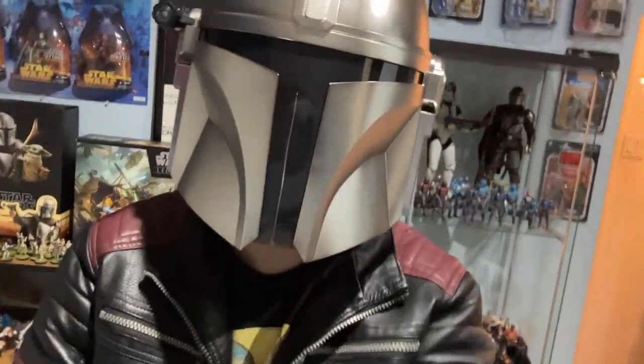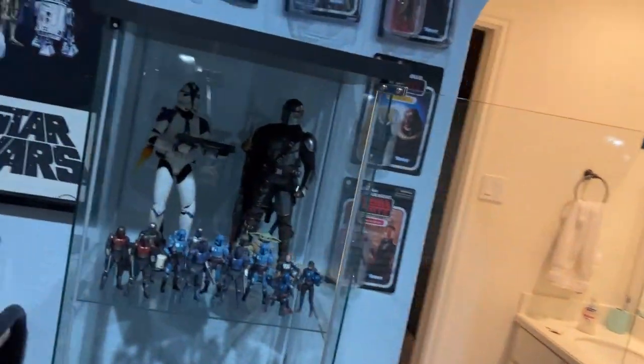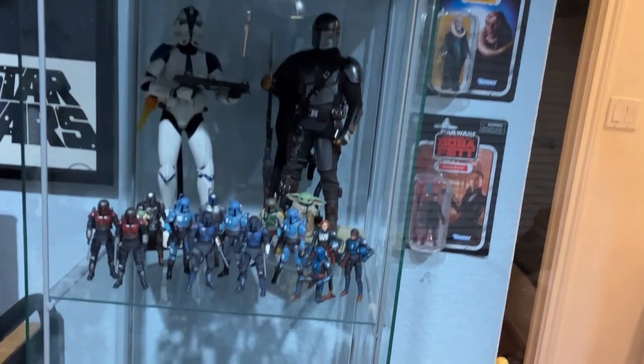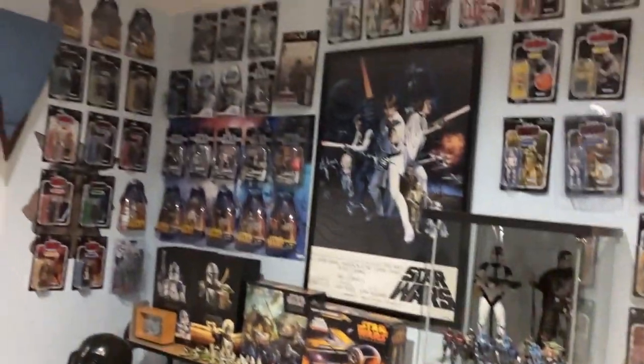Hi there, Star Wars Collectors, and welcome to another Star Wars Collection Room Tour. This one's going to be a bit quicker because I just wanted to show off some of my most recent purchases, like this Mandalorian helmet right here, as well as my brand new IKEA Detolf with some awesome Mandos and some new Black Series, and just a quick overview of the rest.